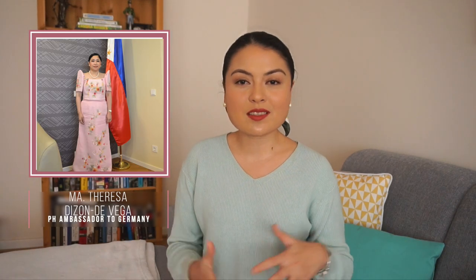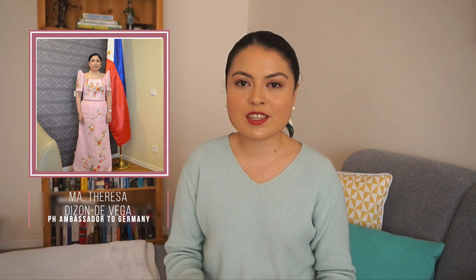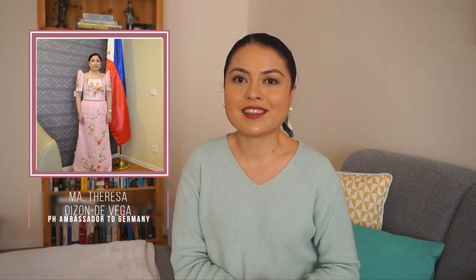There's also our ambassador to Germany, Ambassador Maria Teresa Dizon de Vega, who is such an inspiration not just in the work that she does but also in her fashion choices. She does really well in putting together modern Filipiniana looks — they always look so put together. She also wears classic pieces like full-on ternos. The one she wore during her presentation of credentials was so beautiful — a light pink dress with hand-painted flowers on it. Really classy and beautiful.